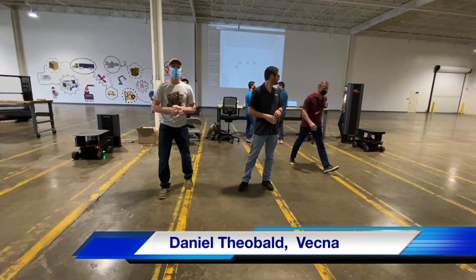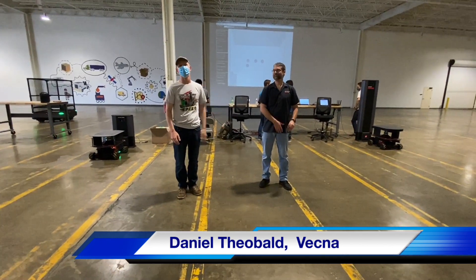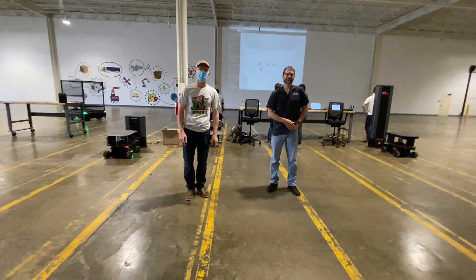Welcome. We're really excited to present to you the first public demonstration of the MassRobotics Interoperability Standard.